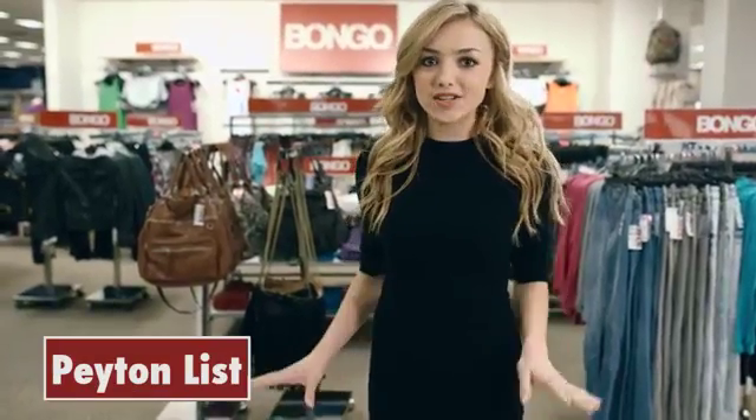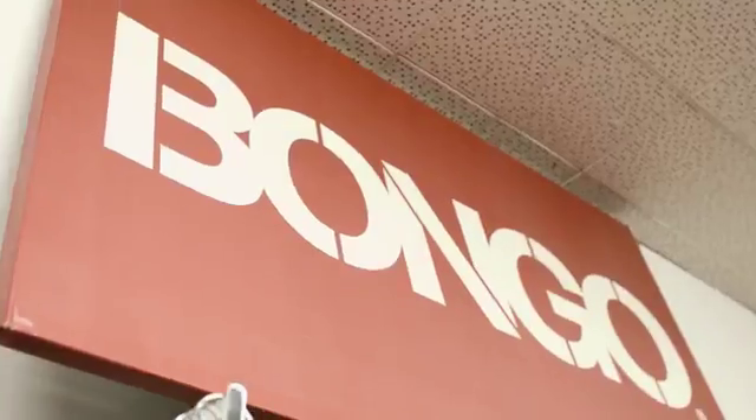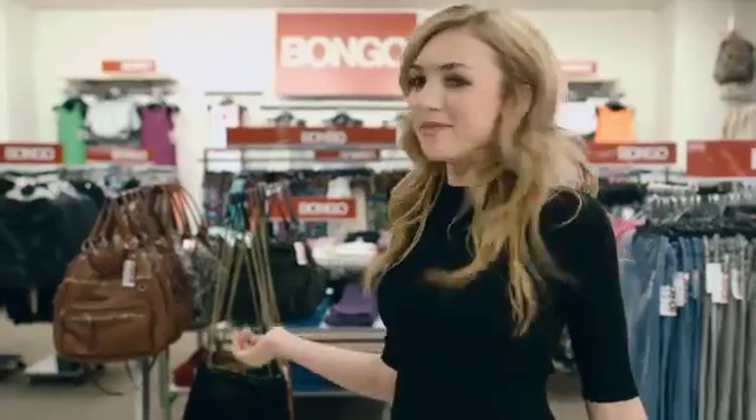Hey guys, I'm Peyton List and as you may know, I'm starring in and styling the latest back-to-school collection for Bongo. So today we're in the Bongo section at Sears and I'm going to try and help you make your first day back to school as less stressful as it possibly can be. So let's pick out some outfits.